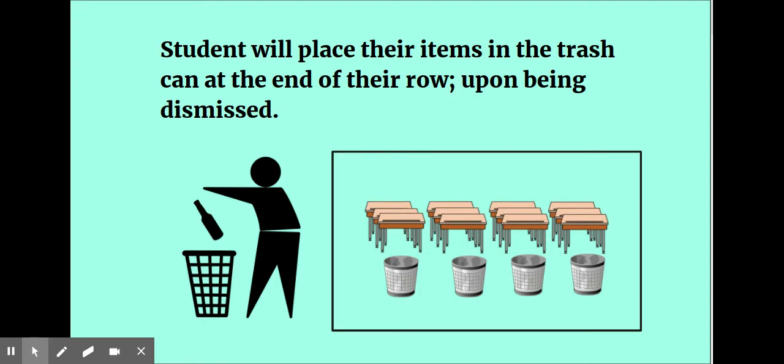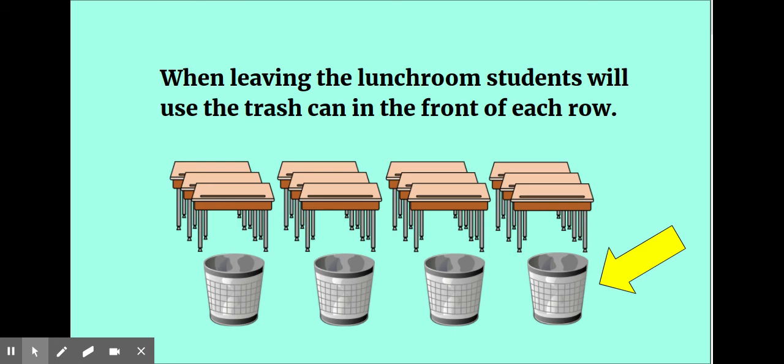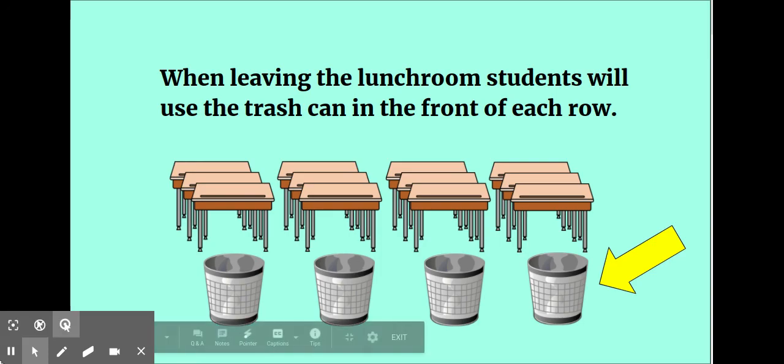Students will place their items in the trash can at the end of their row upon being dismissed. Students will be dismissed from the cafeteria in the same order they entered. When leaving the lunchroom, students will use the trash can in the front of each row. Thank you so much for your time and attention.